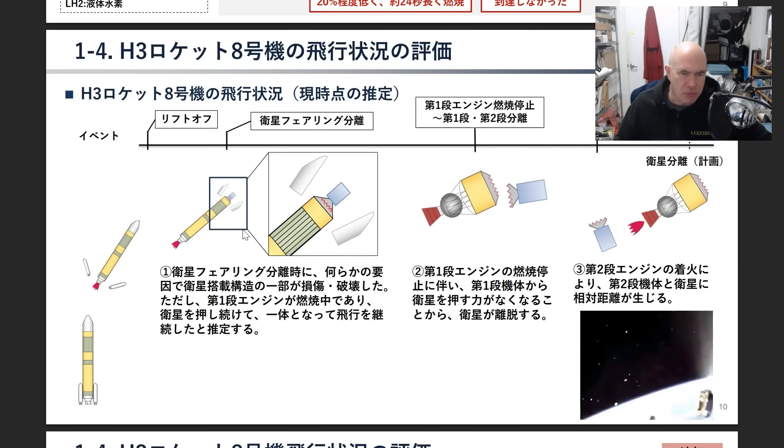Putting it all together: the rocket launches, the boosters come off, the fairing comes off, something breaks in the payload adapter. But because the booster core is still accelerating, the satellite sits on top of it. Then there's a stage separation event — pyrotechnics push the stages apart — but because the thing is floating in zero-g for a few seconds, the satellite moves away from the second stage. When the second stage fires, it leaves the satellite behind. We get to see it saying goodbye, before it eventually falls into the Pacific Ocean.